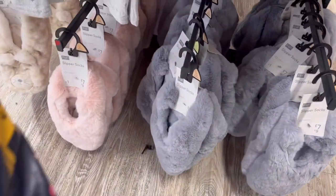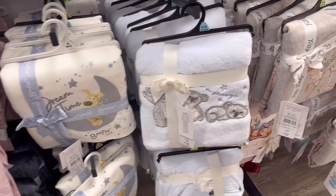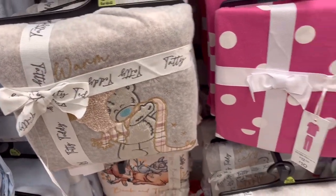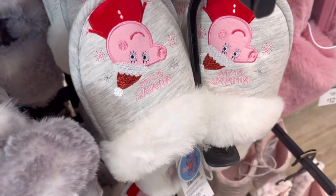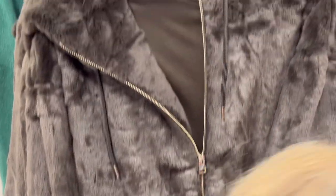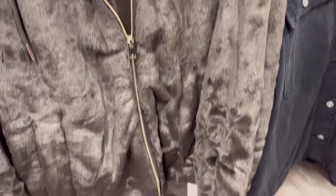There are some slippers to go with them and they're only seven pounds. Some more pajama sets — Tatty Ted ones, well cute! These ones are a tenner, and Winnie the Pooh. Got some Mummy Pig slippers, they're well cute for 13 pounds. I love fairy jackets and this one is so cute for 25 quid.